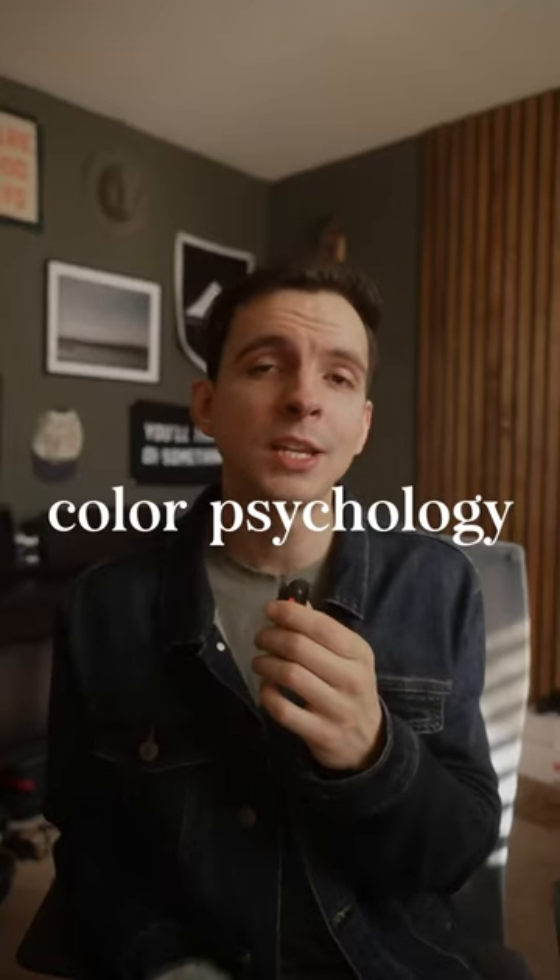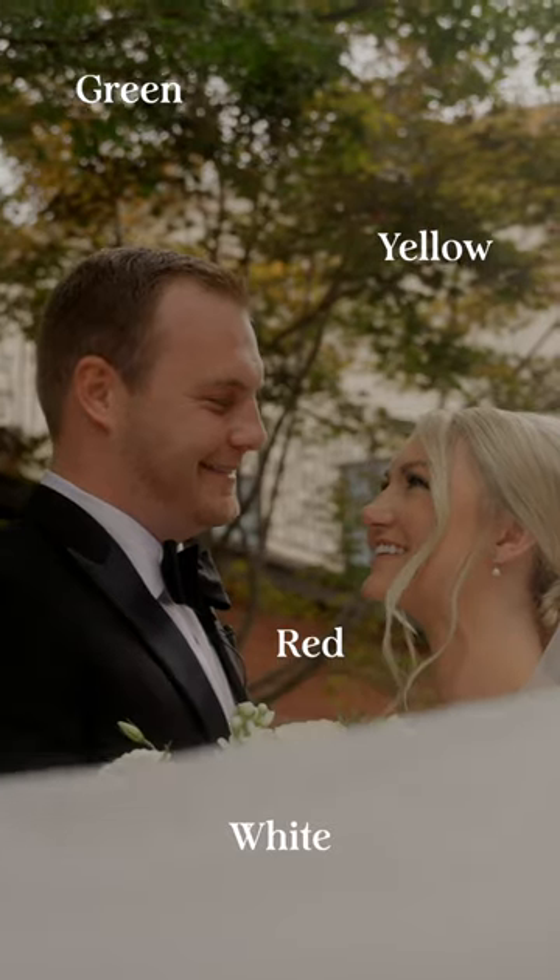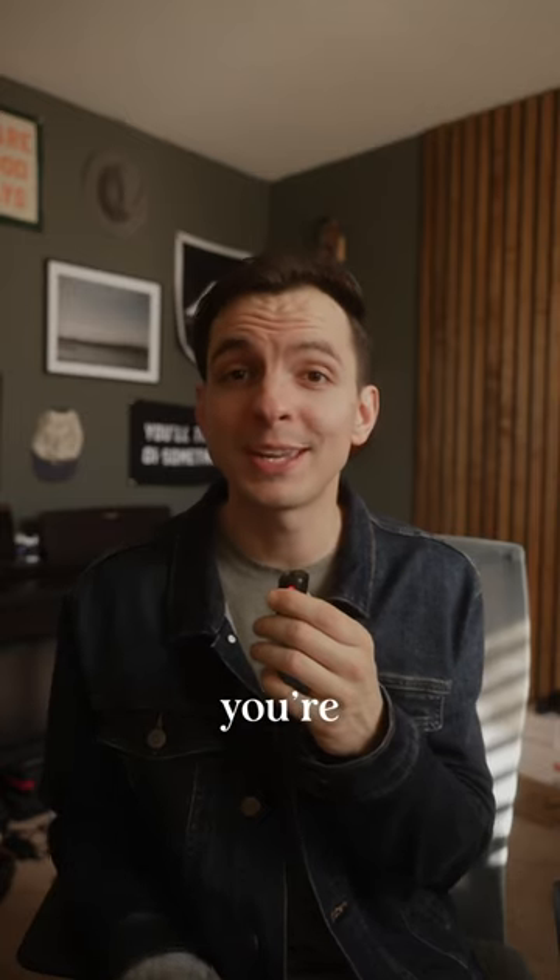And the last is understanding color psychology and how different colors affect different emotions and enhance the overall story that you're telling.